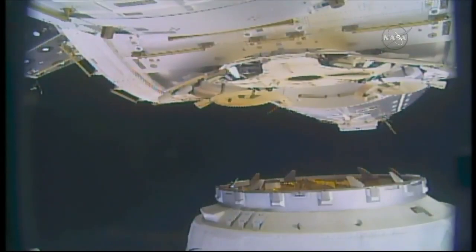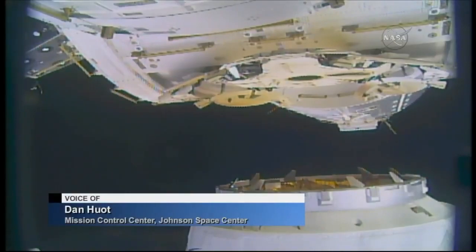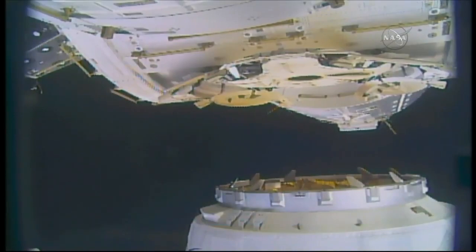Good morning once again from Mission Control Houston, and welcome to our continuing coverage of SpaceX's 15th commercial resupply mission to the International Space Station. As you can see in this live view from a camera onboard the orbiting laboratory, SpaceX Dragon is just a few feet away from its birthing port on the Earth-facing side of the station's Harmony module.